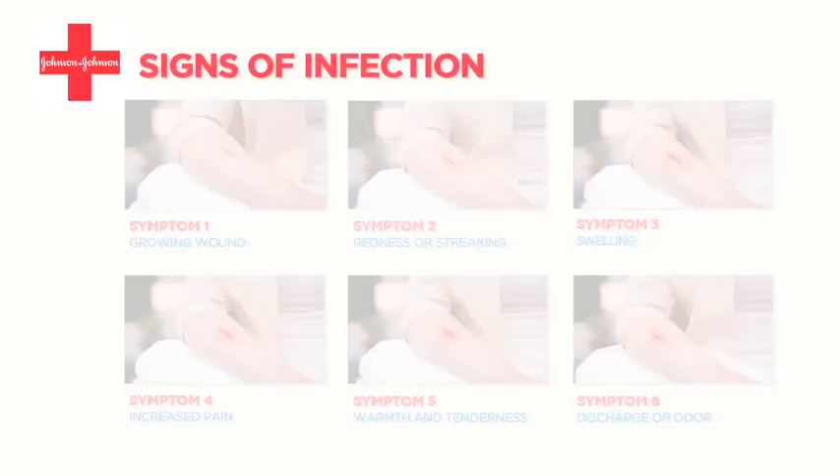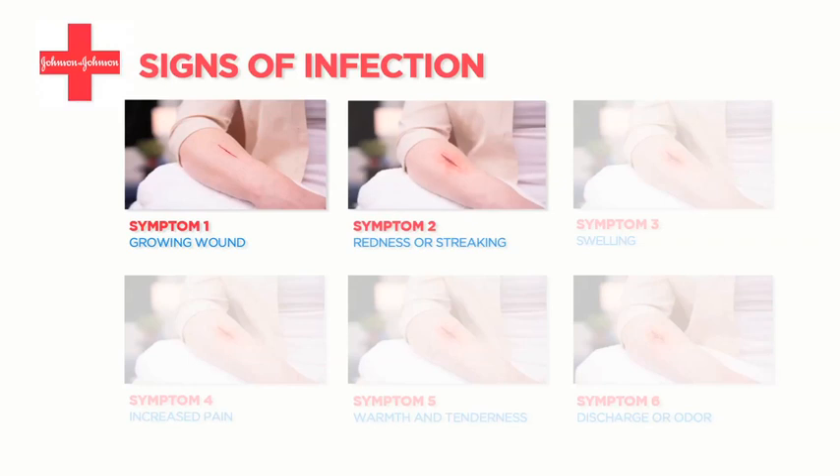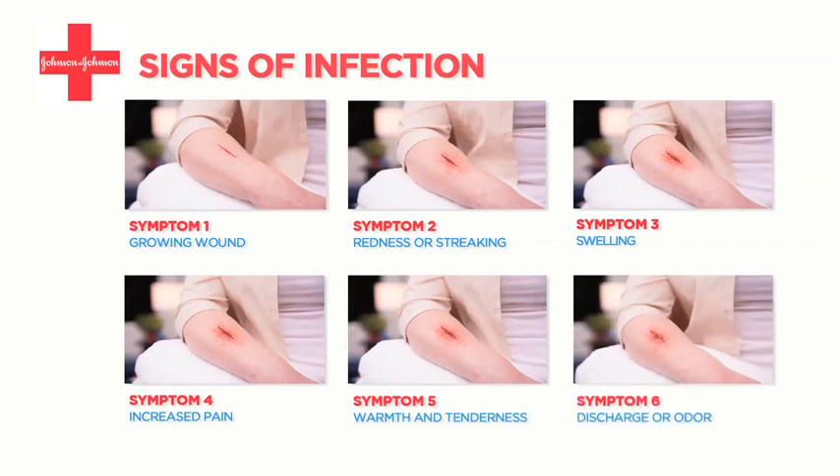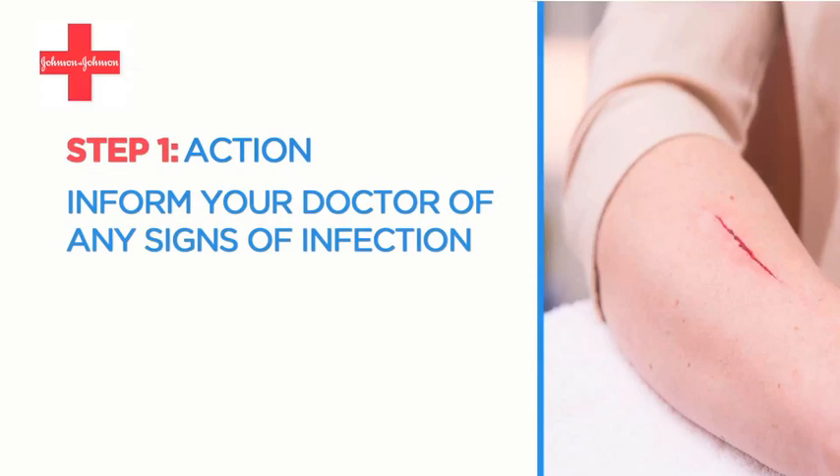If you notice any signs of infection, such as a growing wound, redness or streaking, swelling, increased pain, warmth and tenderness, as well as discharge or odor coming from the wound, the first thing you should do is inform your doctor immediately.